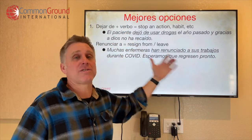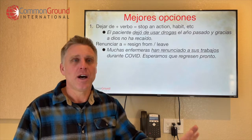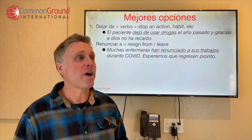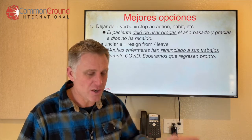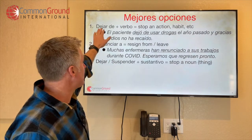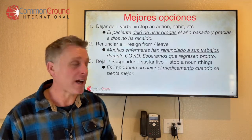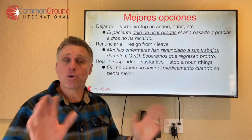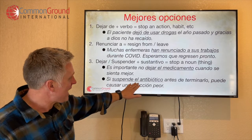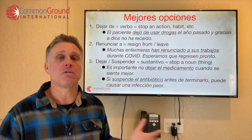When quit is in the context of stopping an action, that's dejar de. But there's another case — quit like an object, like quit the bottle, quit whiskey, or stop a medication. For that, the best options are dejar or suspender. The difference is: dejar de is used with a verb, while dejar is used with a noun. For example: Es importante no dejar el medicamento cuando se sienta mejor — it's important not to quit your meds when you're feeling better. And with suspender: Si suspende el antibiótico antes de terminarlo, puede causar una infección peor — if you stop your antibiotic before finishing it, you can cause a worse infection.